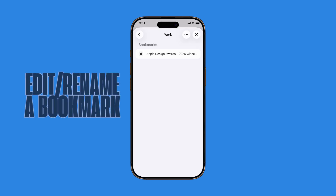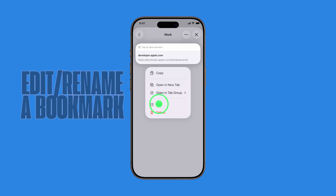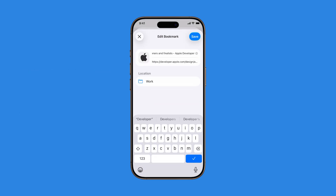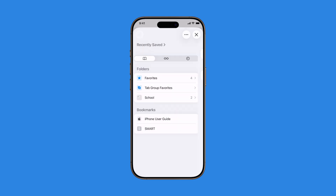To edit or rename a bookmark, touch and hold the bookmark title until a menu appears. Tap Edit, make your changes — whether it's the name, folder location, or URL — and then tap Save. This makes it super easy to keep your bookmarks neat and useful, especially if you browse a lot or manage multiple topics.